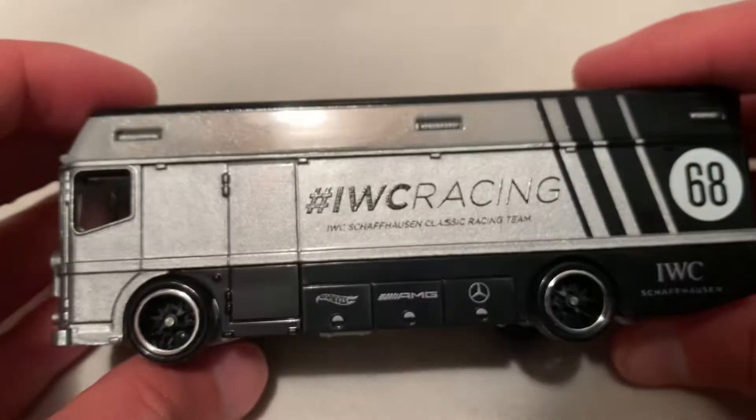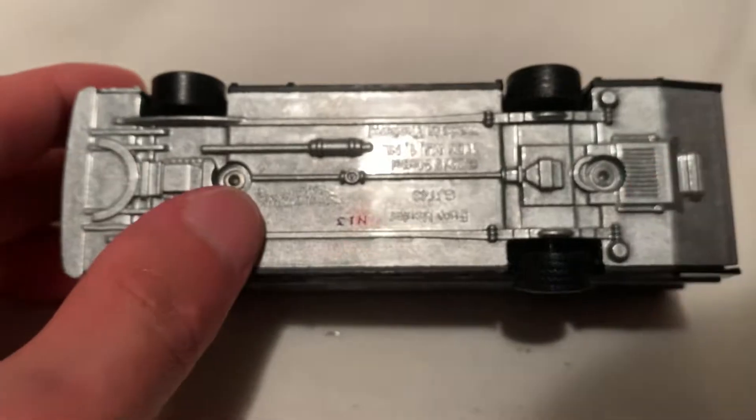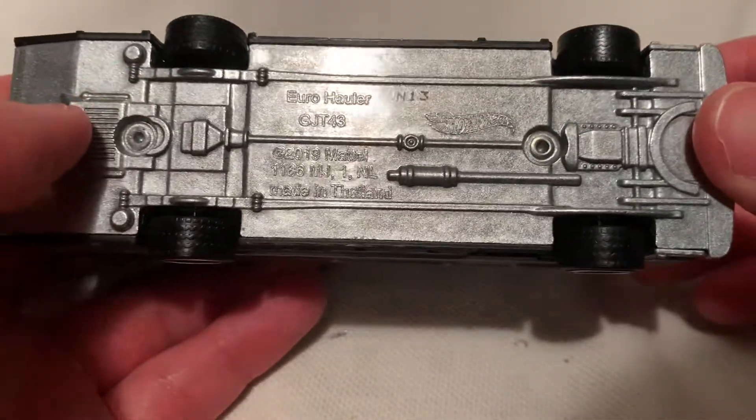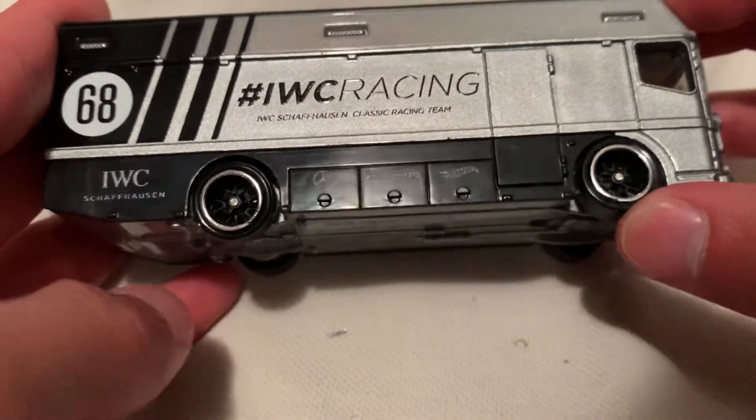So now we'll move on to the Euro Hauler, which is a huge truck. Feels actually more like a bus. Of course metal, metal, metal body, metal base. There we go, rubber tires — real riders. This one seems a little loose, but it's still on there.